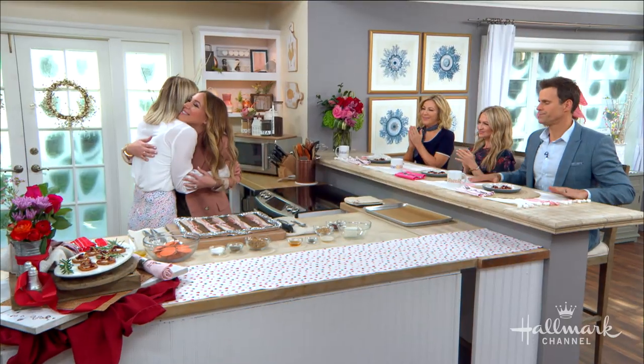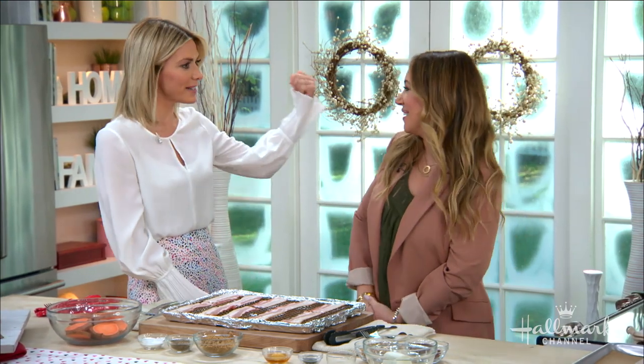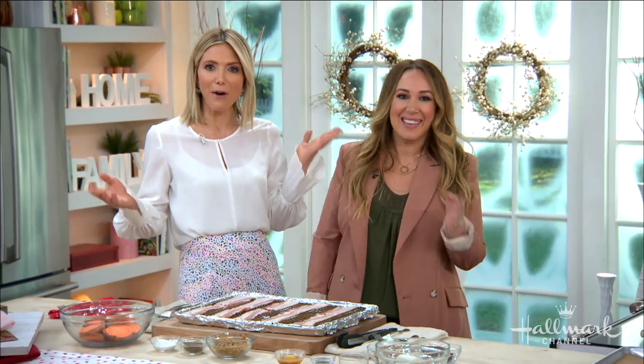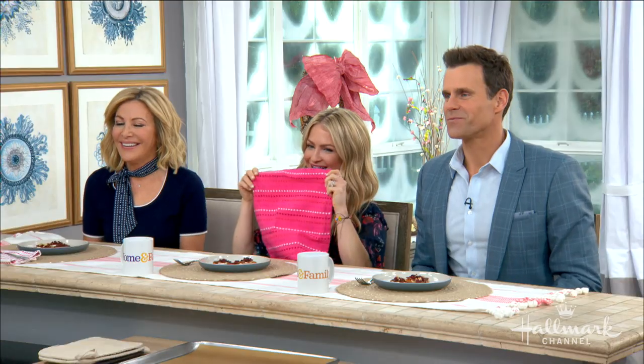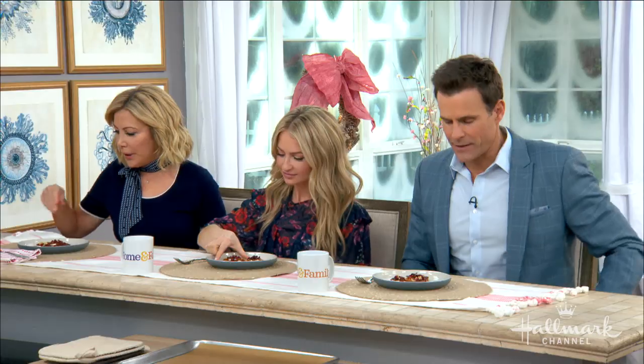Welcome back! How are you? I'm excited to have you, I love seeing you guys. Good to see you — you're just right down the street! I just popped over from the house. And we're going to make some sweet and savory appetizers for the gang. You guys dig in, you're going to love it.